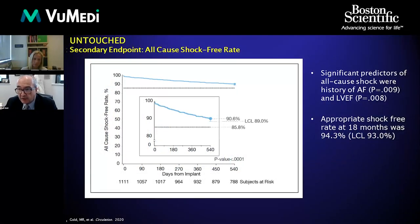Looking at all-cause shock rates, the predictors were either atrial fibrillation or a lower ejection fraction — not surprising. We met our performance outcome. The all-cause shock rate was around 9% at 18 months, including both inappropriate and appropriate shocks.